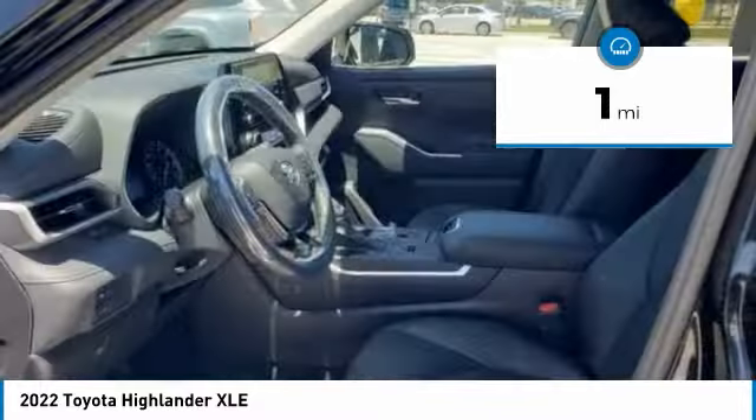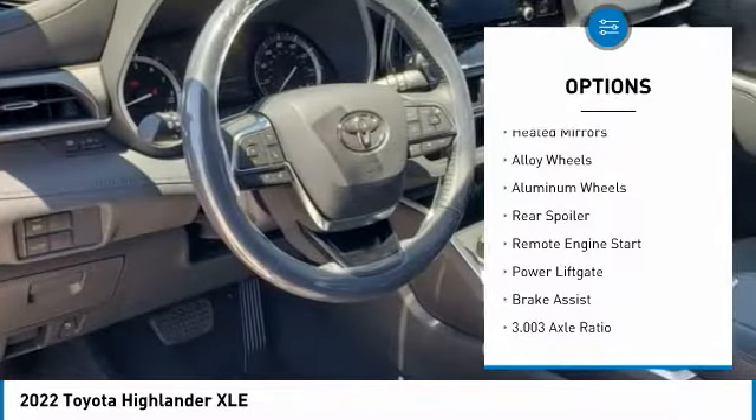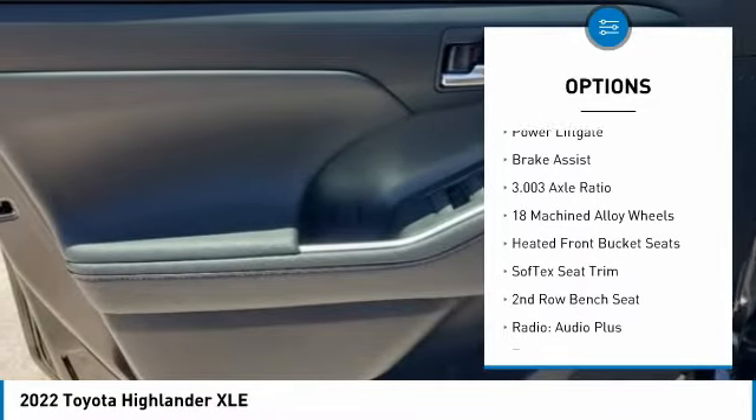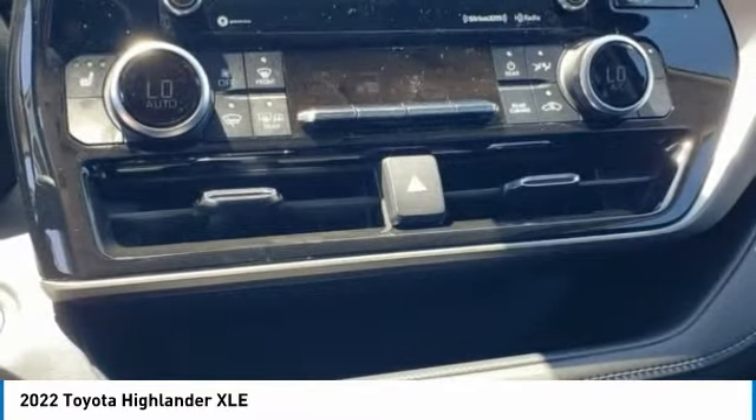Here are some of this vehicle's great options: tire pressure monitor, blind spot monitor, electronic stability control, heated mirrors, alloy wheels, rear spoiler, remote engine start, power lift gate, and brake assist.